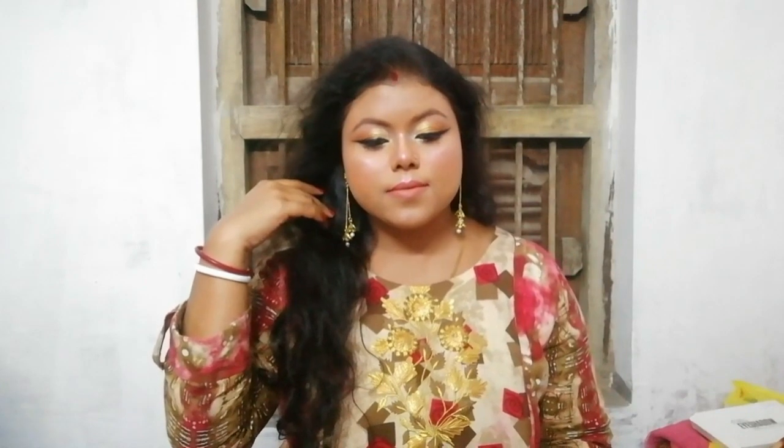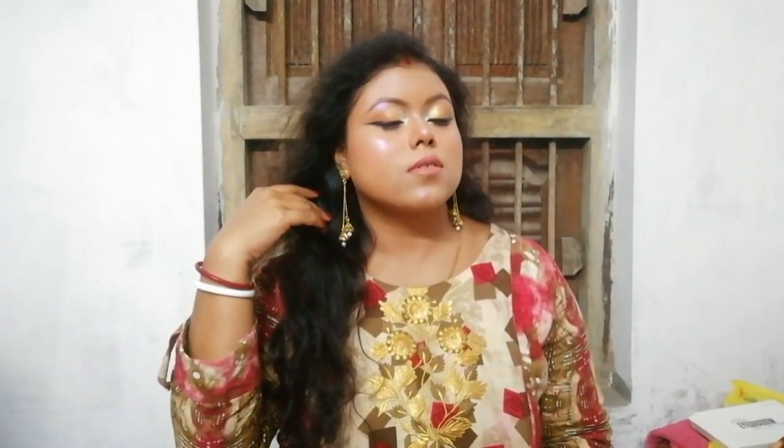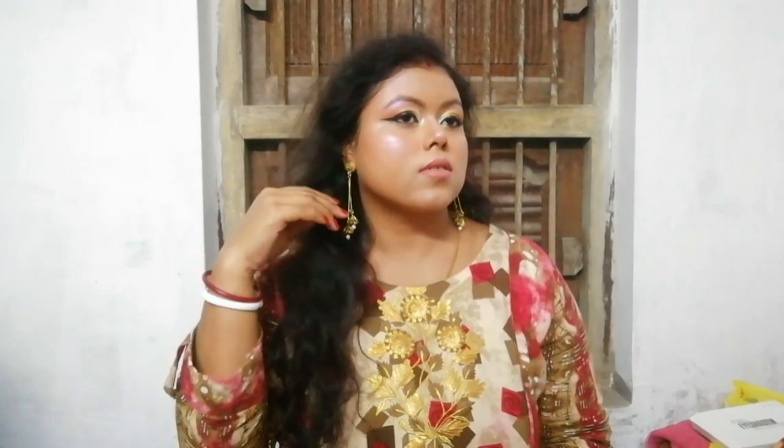I am trying my best and I hope you all like this look. If you like this, please like, share, comment, and subscribe to my channel to help it grow. Bye!